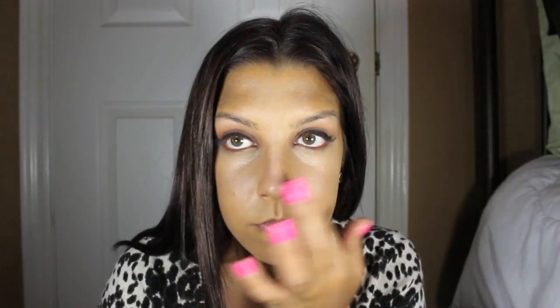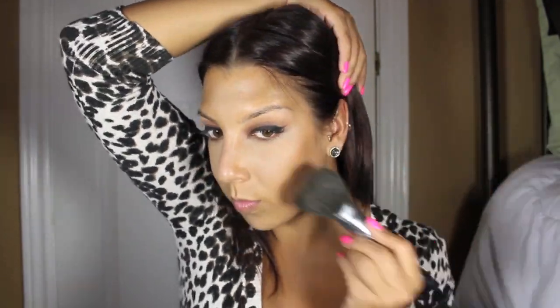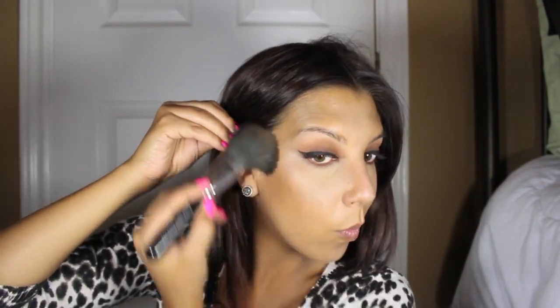Next, I'm going to be taking MAC Studio Fix Powder in NC35 and it's just to set my concealer under my eyes, because if I don't, throughout the day I'm going to start to see lines right under my lash line. Then I'm going to be contouring just a little bit with MAC's Mineralized Skin Finish in Deep Dark. You're going to want to start at the top of the ear going down towards the mouth, but stop right around the area where the arch of your eyebrow is. I also like to do a little bit of contouring right around my hairline and right under my jaw area onto my neck.